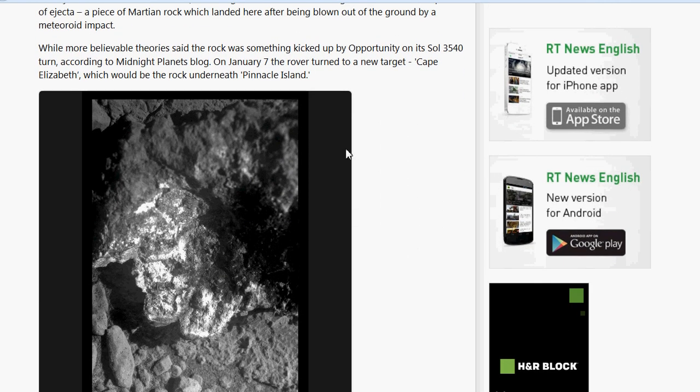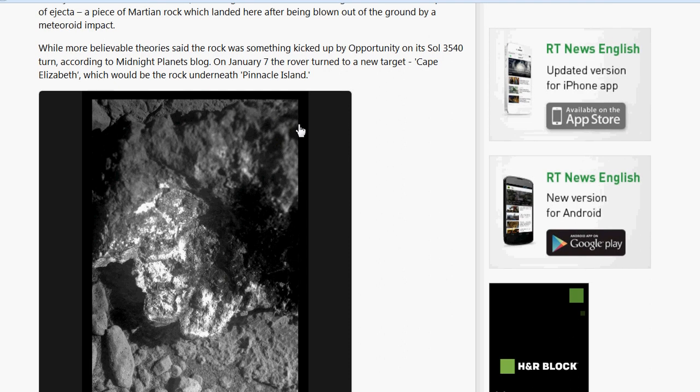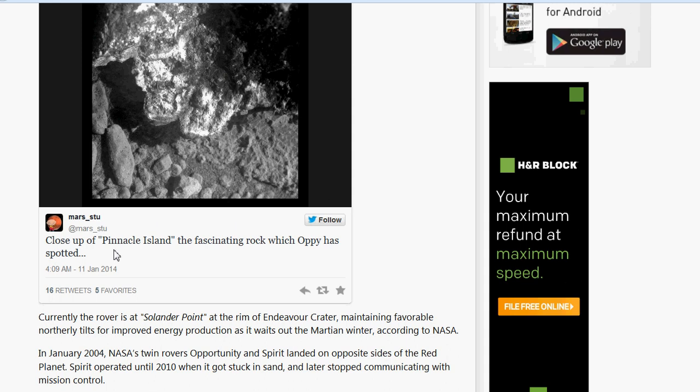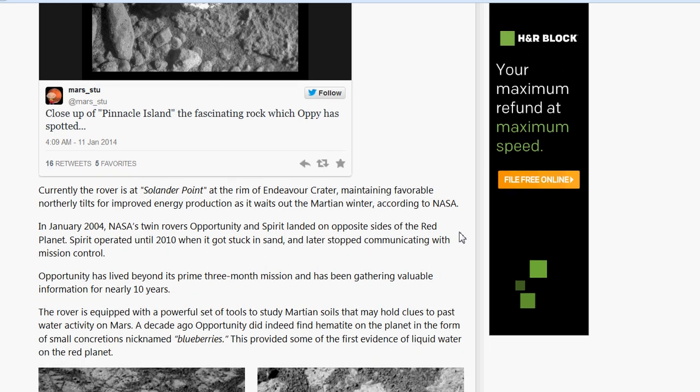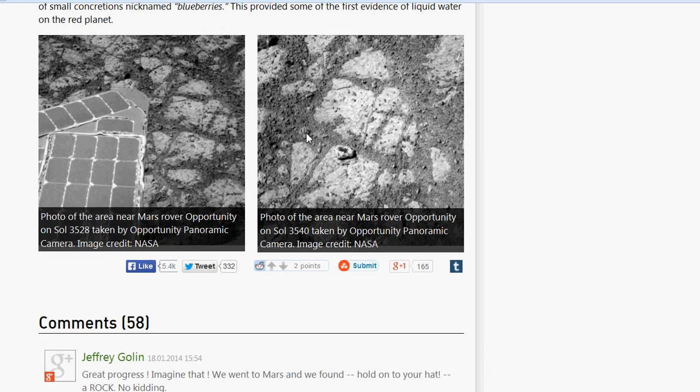This is the close-up of the rock. I see this and I just flag BS. It could very well be a rock, but it looks like it's pretty clear here and then goes right to mush up here, and the back looks relatively clear. This is the close-up of Pinnacle Island — the fascinating rock which Opie has spotted. There are a couple of comments on the bottom and so on and so forth.